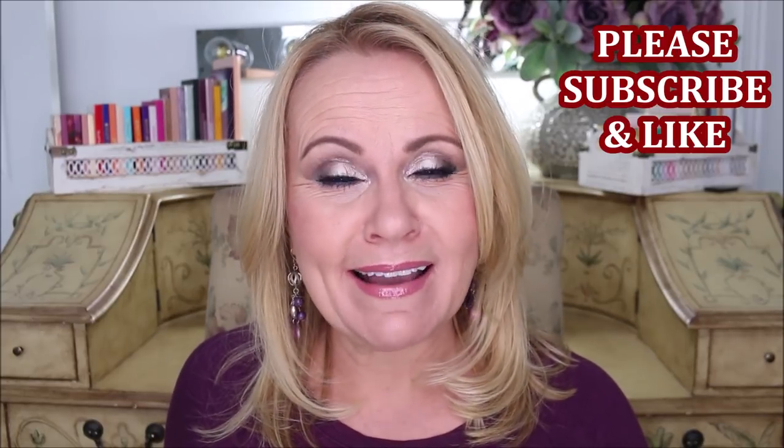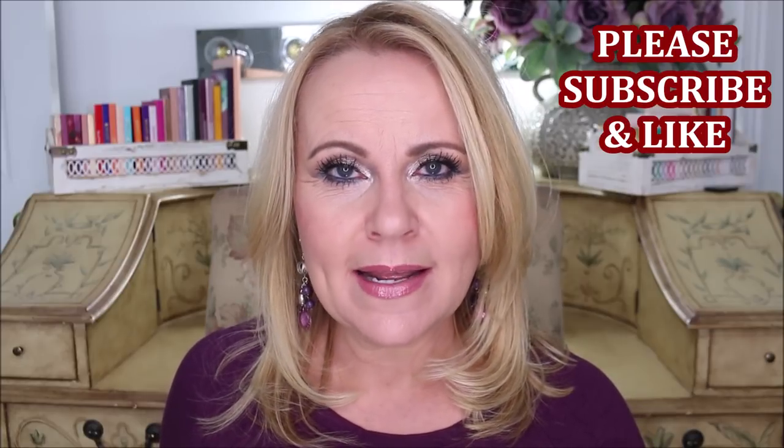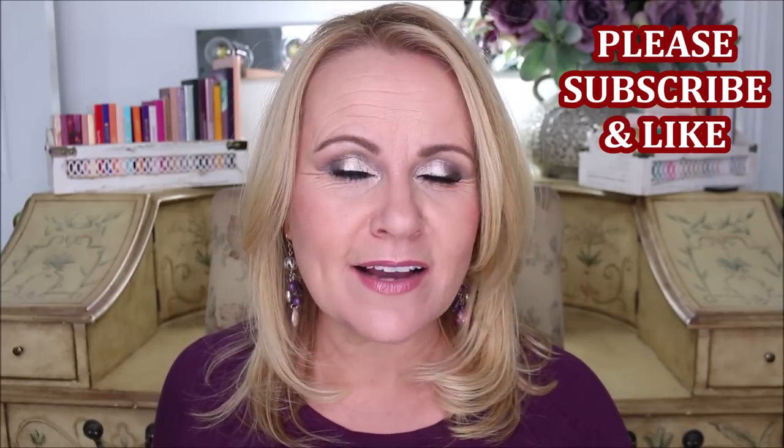Hi YouTube family! Welcome to 'Palettes I Regret Purchasing in 2019.' There is one palette in here that I purchased towards the end of 2018, but I wanted to go ahead and show it to you guys. We're gonna get right into this — I almost dropped them because it's so heavy. Please give this video a thumbs up, and let's get into these palettes that definitely missed the mark for Mrs. Melissa.